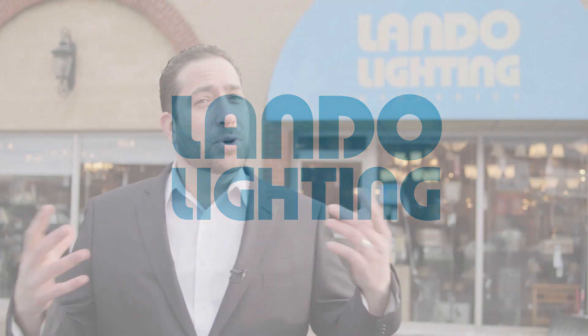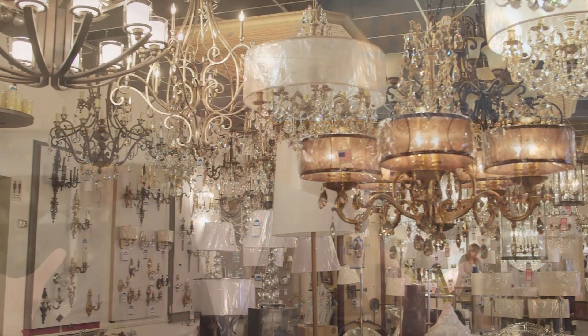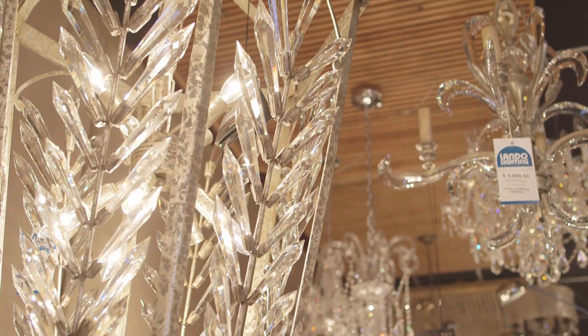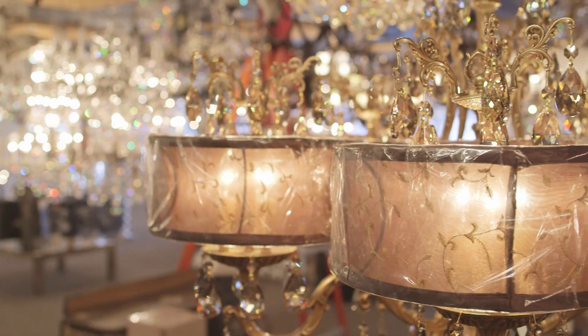Welcome to Lando Lighting. For over 37 years, our guests have dropped in for great value when shopping for light fixtures, but what consistently impresses is our selection. We're one of the largest lighting showrooms on the planet and we're a lot closer than you think, at 210 Clarence Street in Brampton.